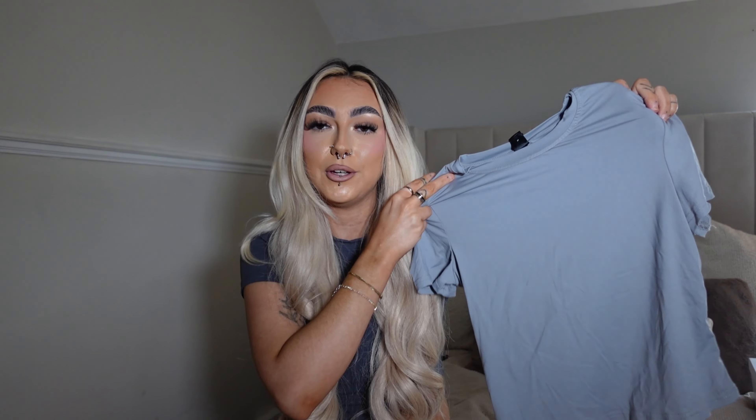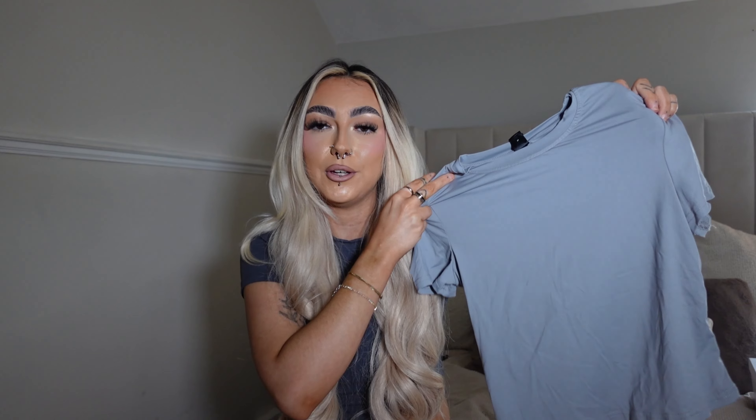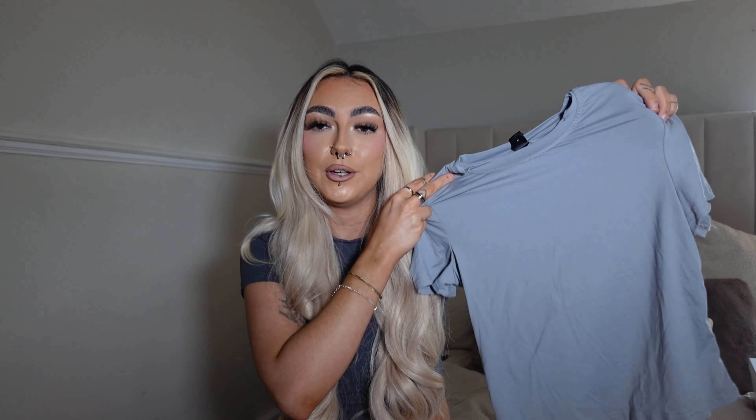Such a staple holiday piece. I picked mine up in a size small and it fits really nicely. It is a little bit see-through so I'd pair a white bralette underneath, but the pockets give extra coverage on the boob area so you might be able to get away without a bra. It is a little see-through on the back, but I just thought it was super cute.